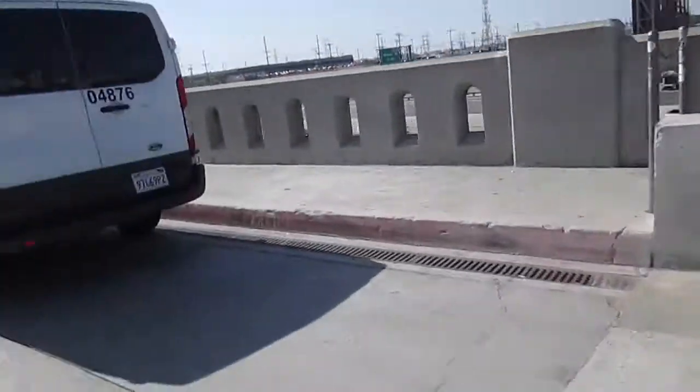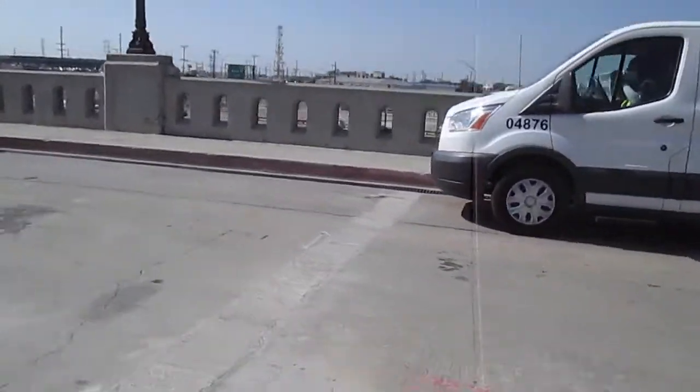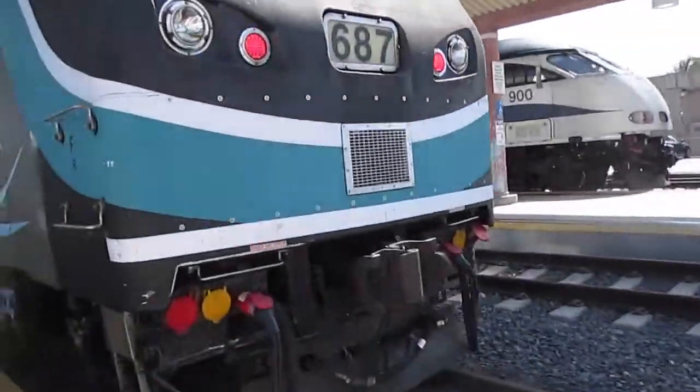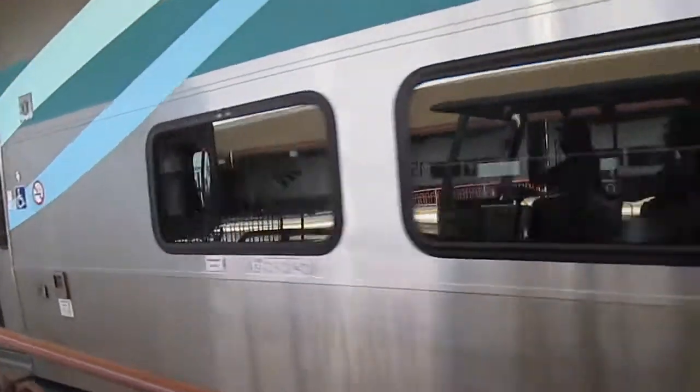There are a couple of Keolis vans over here as well. I'm assuming Keolis was taking a little site tour because they could be bidding on operating portions of the Metrolink operation and maintenance concession. It's going to get loud here, so just enjoy this little clip. This train had come from Paris, by the way.